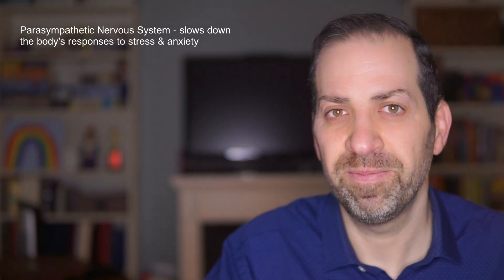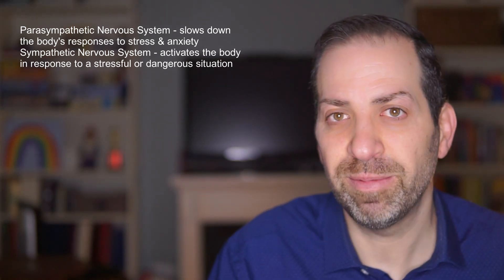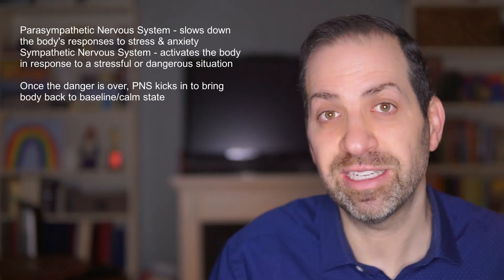So I've talked about the parasympathetic nervous system, the sympathetic nervous system, areas of the brain, and the vagus nerve. Think of the parasympathetic nervous system like the brakes on a car — just as brakes slow down a car's speed, it helps slow down the body's responses to stress and anxiety. When you're in a stressful situation, your sympathetic nervous system revs up your body's engine like a gas pedal, but once the danger has passed, the parasympathetic nervous system engages and brings your body back into a state of rest and relaxation.